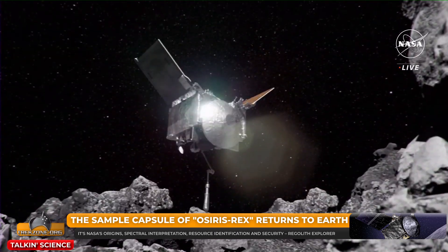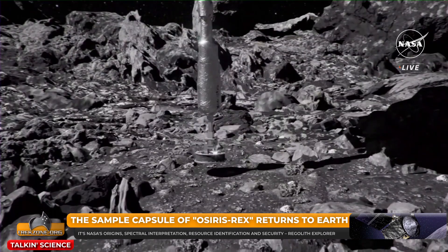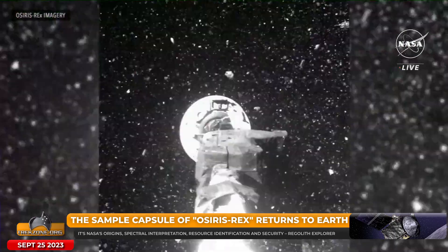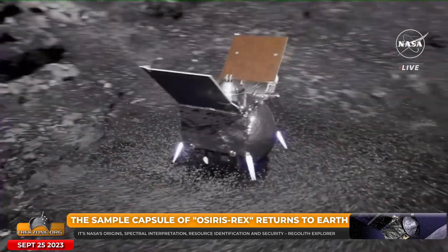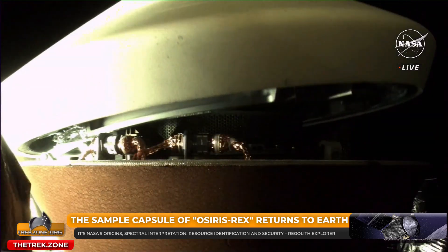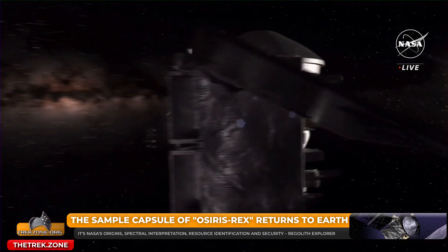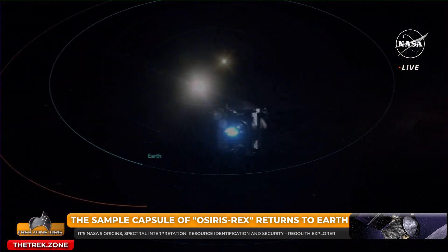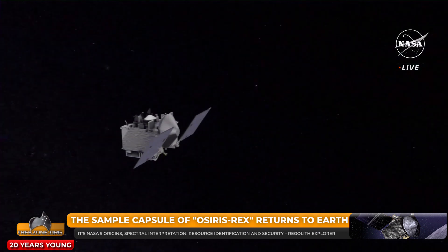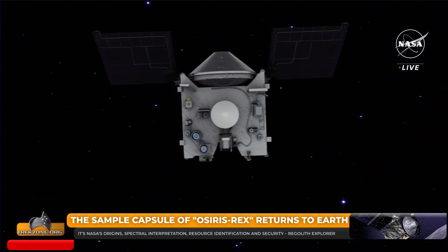The best part is that this isn't humanity's first sample return mission. JAXA, the Japanese space agency, have had great success landing their capsules from Hayabusa and Hayabusa 2 back here in Australia. What's different about Asteroid Bennu compared to where Japan went to? That collaboration between the teams to learn about different experiences with sample return has been so wonderful.